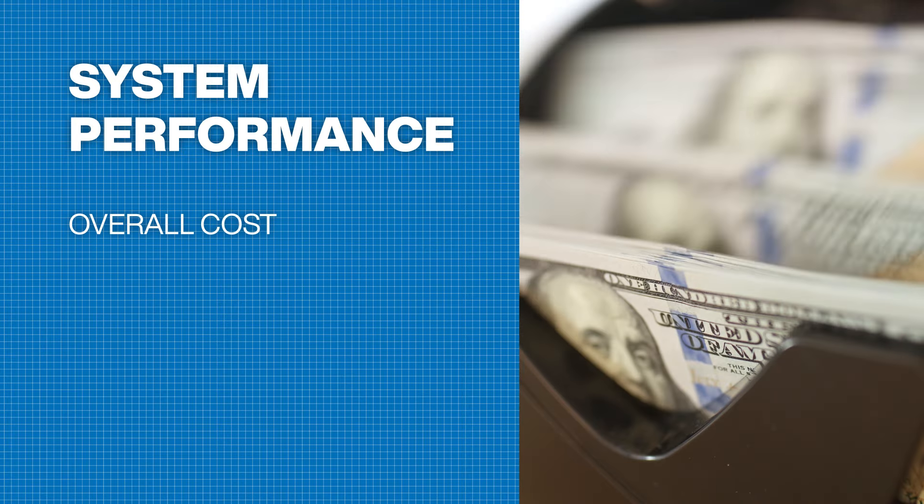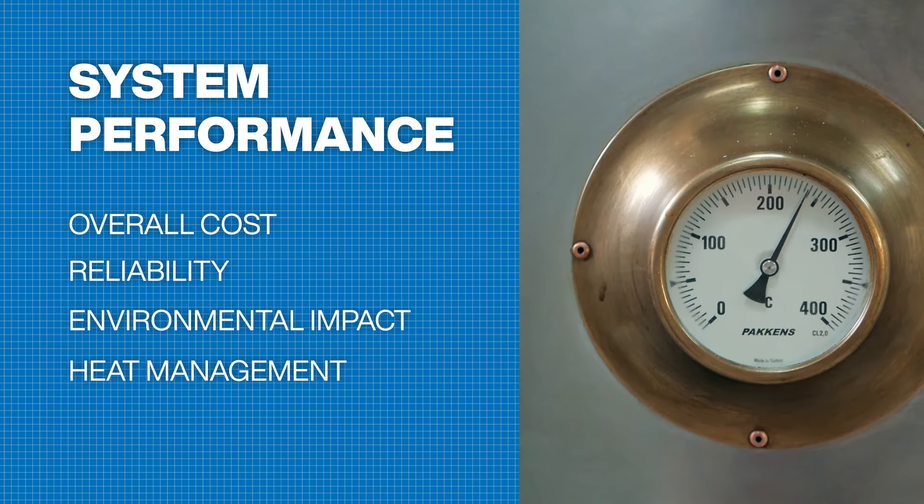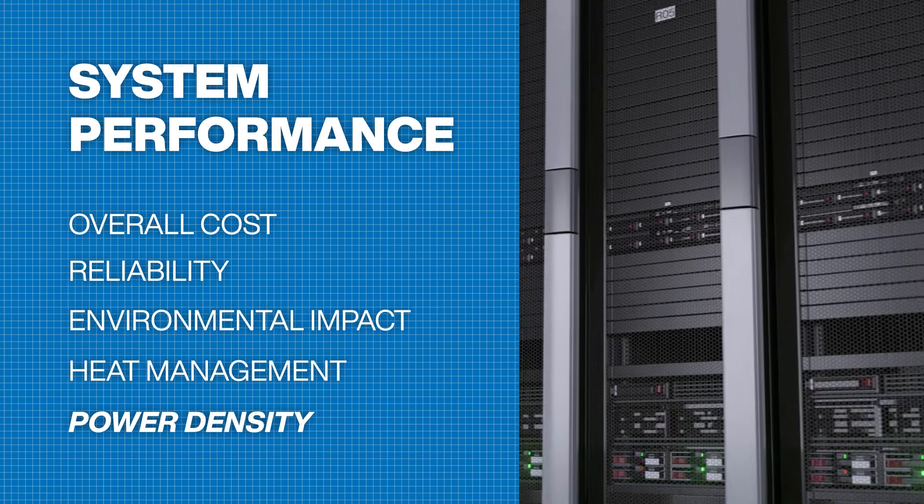For example, overall cost, reliability, environmental impact, heat management, and especially power density.